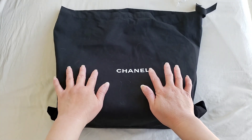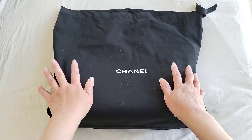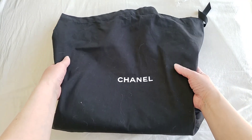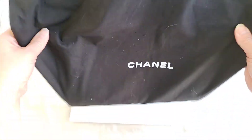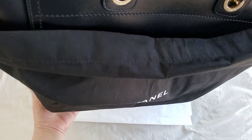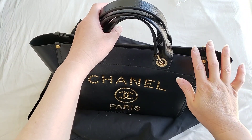Today's bag of the day is obviously a Chanel bag. And as you can see from the dust bag itself, it is a big bag — it is actually a tote. So let's get into the actual bag itself. This is the deauville tote. It was first released in 2012, so that was eight years ago.